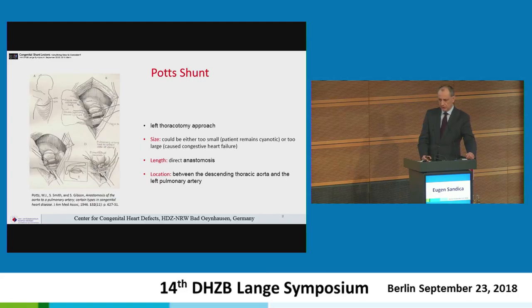One year later in 1946, Potts described his approach with a left thoracotomy, making an anastomosis between the descending aorta and the left pulmonary artery, designing a special clamp to avoid paraplegia when clamping the descending aorta. The size of the shunt could be either too small — leaving the patient cyanotic — or too large, causing heart failure. The length was just a direct anastomosis, very difficult to close during a second procedure with high risk for air embolism.